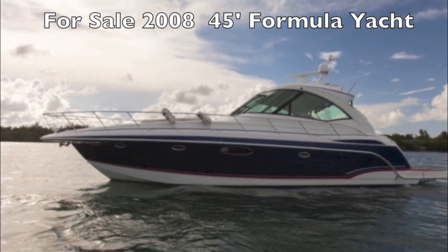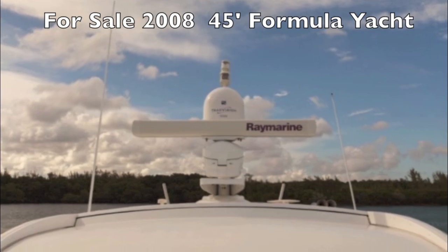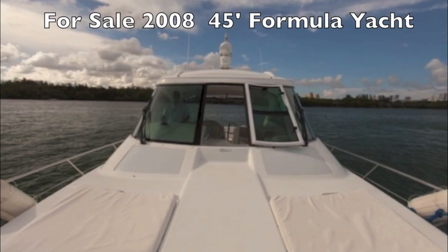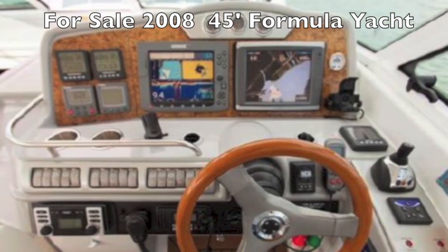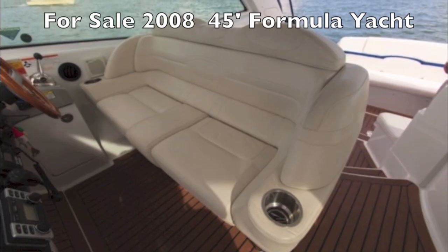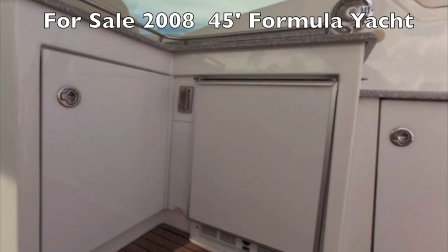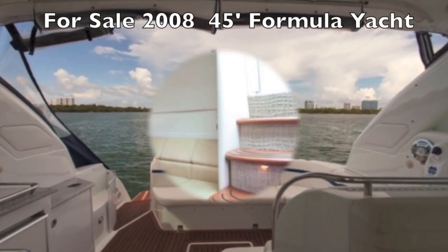This is the spectacular Formula 45 yacht. As you can see it's got great lines, nice radar equipment, bow sun pads. It's got a great helm — very modern everything there. Great seating in the cockpit, a nice barbecue, wet bar, refrigerator. Here's the stern.